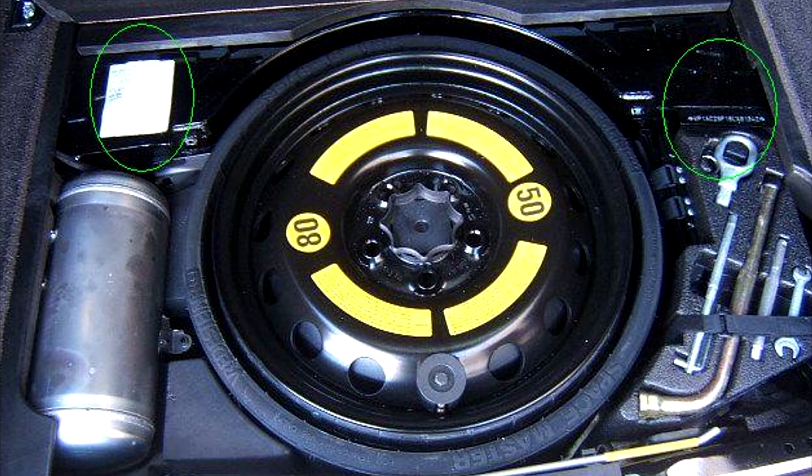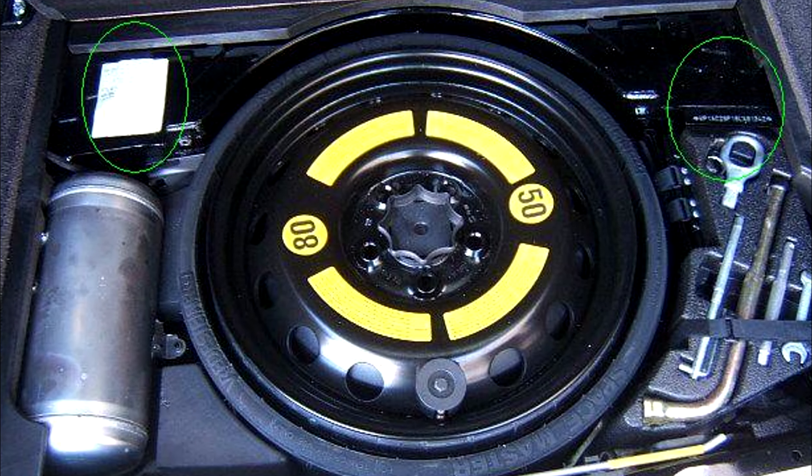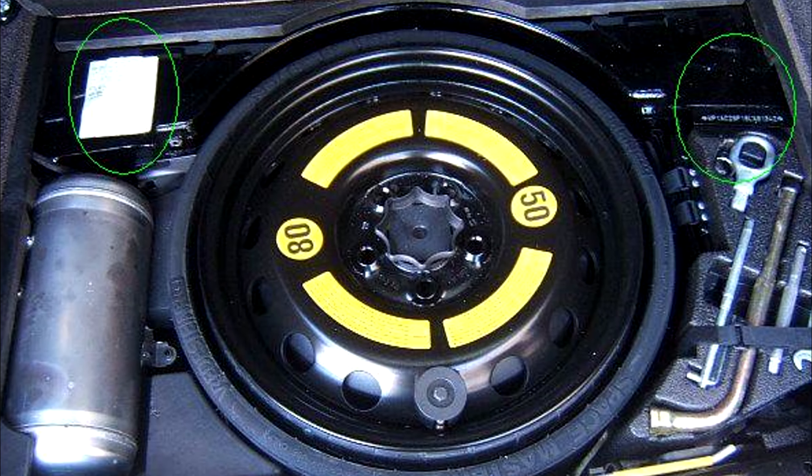Pick up the spare tire. The VIN sometimes appears underneath the spare tire, which is usually in the trunk. Pick up the tire to check.